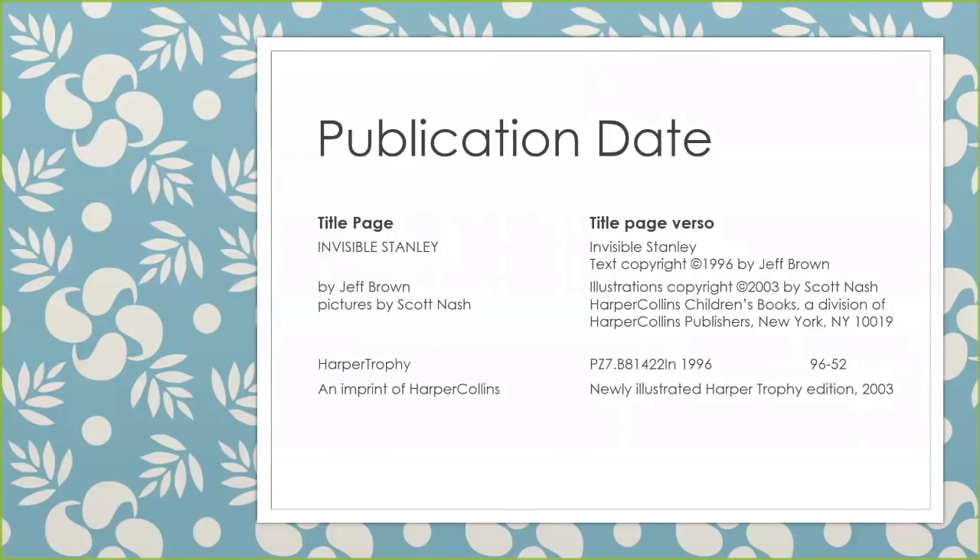Can you find the publication date for this book? Again, there's nothing on the title page, but on the title page verso there is a copyright for text, a copyright for illustrations, and then the publication date is listed with the edition statement: Newly Illustrated Harper Trophy Edition, 2003. So 2003 is our publication date.